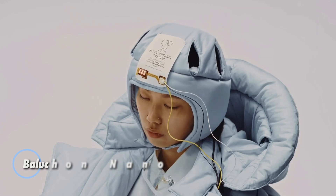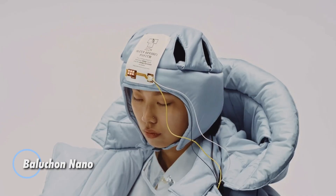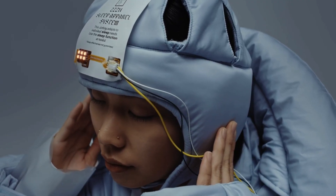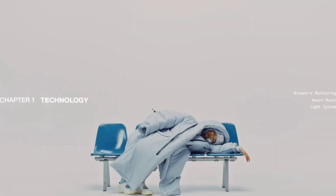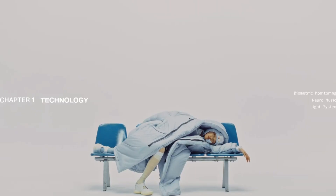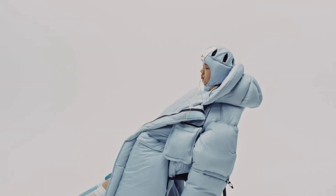The ZZZN Puffer Jacket redefines wearable comfort by merging outerwear with smart sleep technology. Crafted with advanced photoelectric fiber insulation, it offers the warmth of a premium duvet without the bulk, perfect for daily wear, travel, or rest on the go. Engineered to track your body's rhythms, the jacket syncs with the Socks i Ring to monitor heart rate, stress levels, and sleep patterns, adjusting its settings through an intelligent mobile app for a personalized relaxation experience.